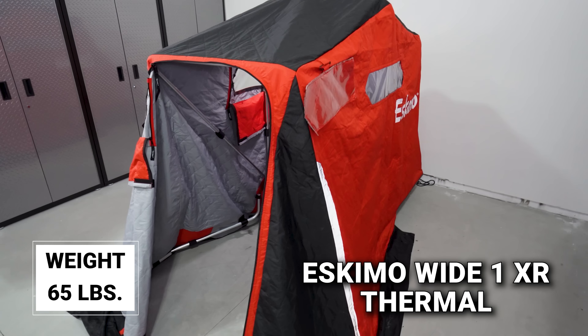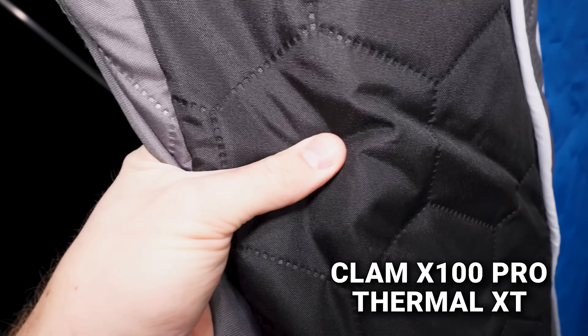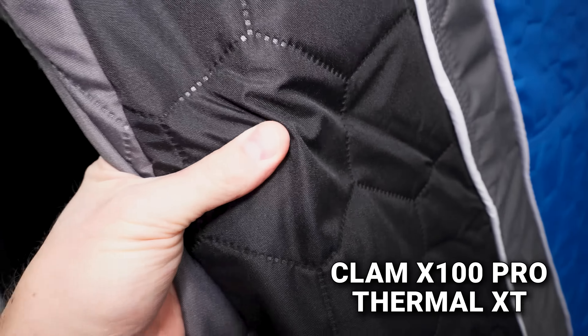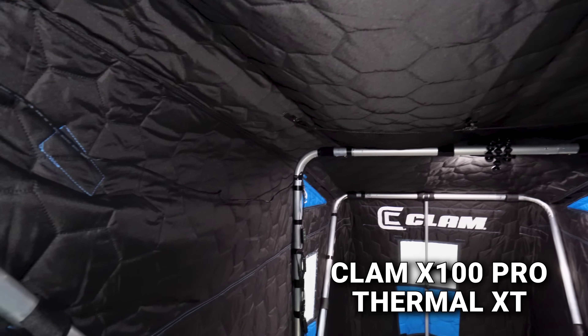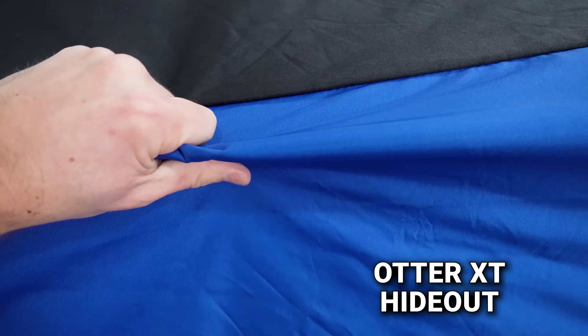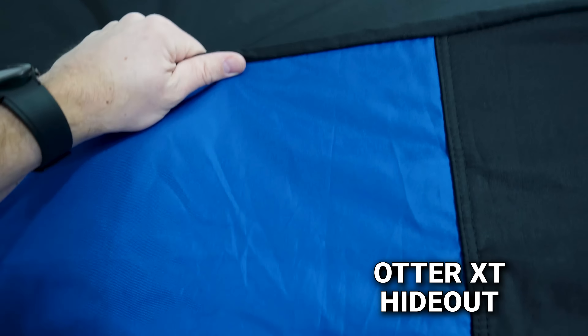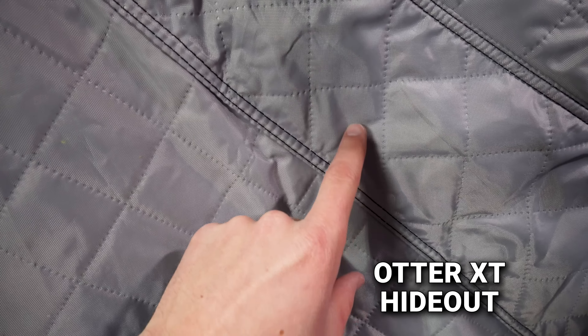The Clam has the best fabric and insulation thermal value of the three — a fully insulated 900 denier with 90 grams of insulation per square meter. You can actually feel the insulation inside the hexagon stitching, with an interior and exterior lining. It has a black interior. The Otter XT Hideout sits in the middle at 600 denier insulated fabric. Its exterior is flat while the insulation stitching is on the inside, which prevents air holes or light from coming through stitch points. It has a light gray interior.